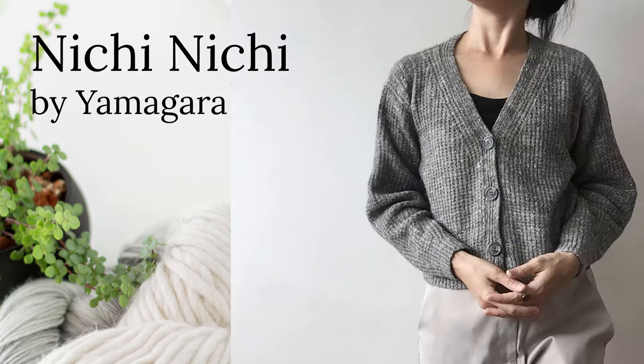So let's get into fingering weight first. The first one is the Nichinichi by Yamarga, and this is a fabulous textured cardigan. It's got some buttons up the front. This one is knit on three to three and a half millimeter needles, and it's got a great size range from a 39 inch bust up to a 59 and three quarter inch bust, and I do believe that is with the ease built in.